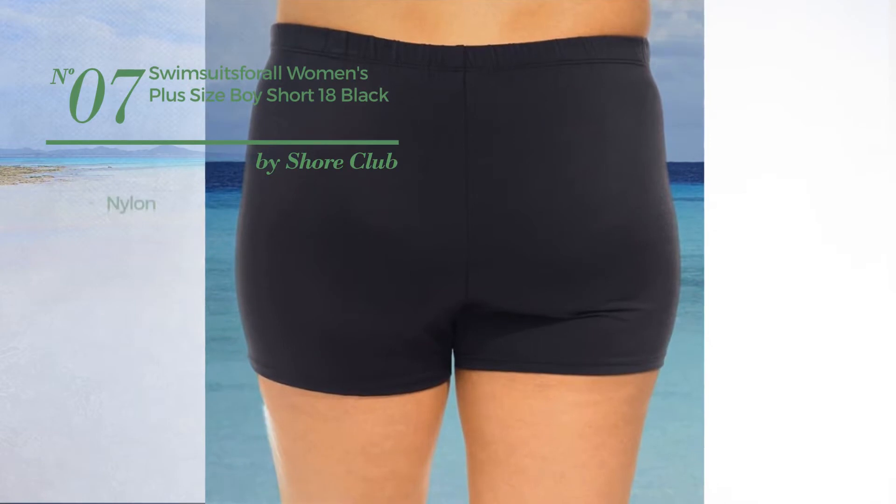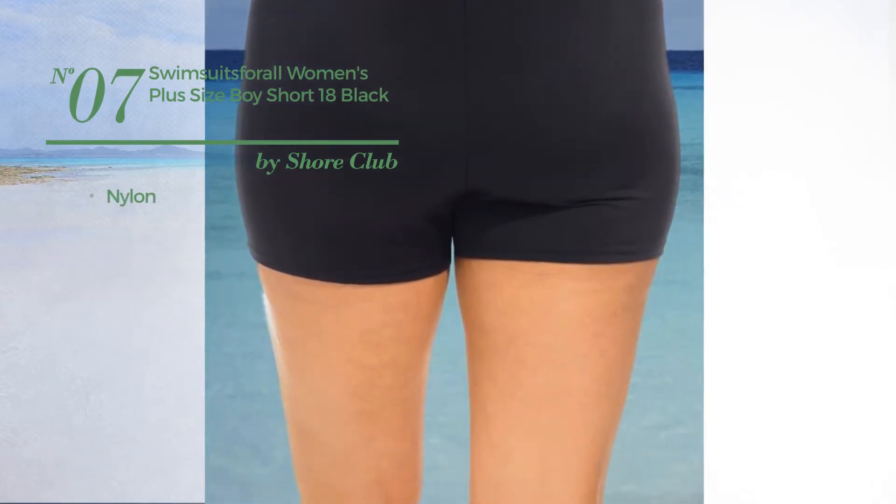Number 7: produced with nylon. Available uniquely in black color.